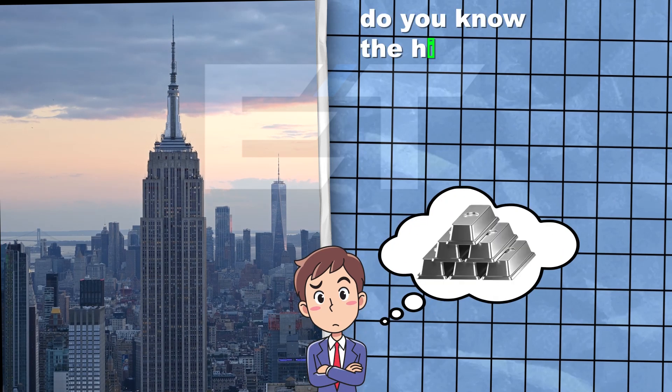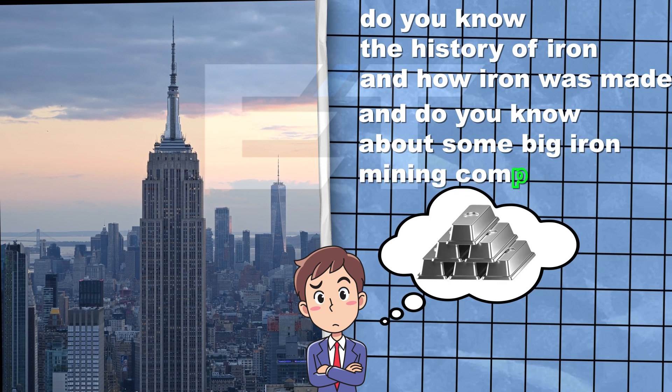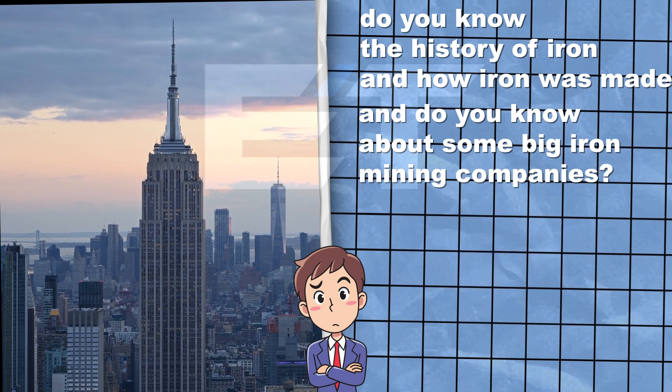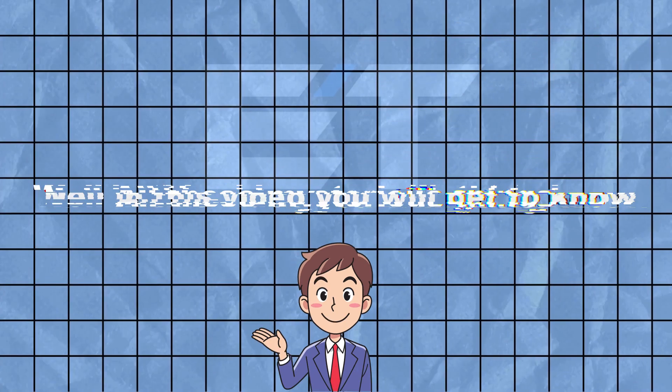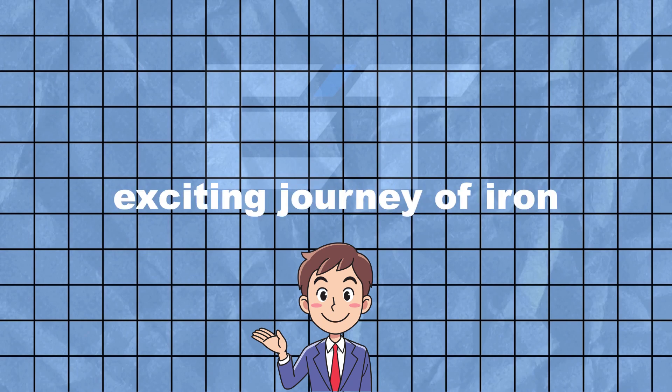But do you know the history of iron and how iron was made? And do you know about some big iron mining companies? Well, in this video, you will get to know all these things. So let's dive into the exciting journey of iron.